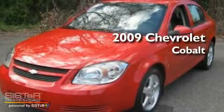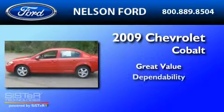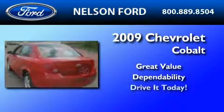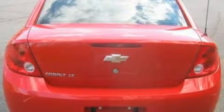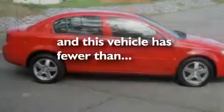This is a 2009 Chevrolet Cobalt. Its top features include full-power accessories, front and rear reading lights, external temperature display, four well-positioned speakers, a security system, privacy glass, a low-tire pressure indicator, OnStar, XM Satellite Radio, and this vehicle has fewer than 48,000 miles on the odometer.